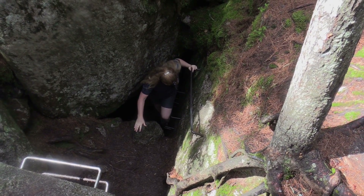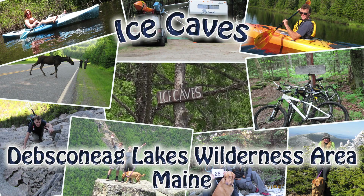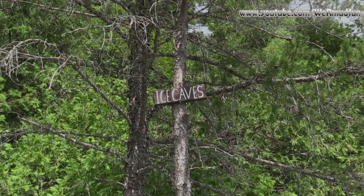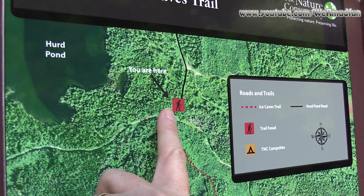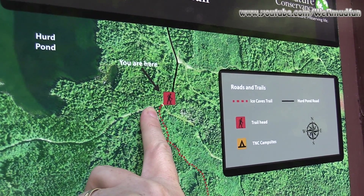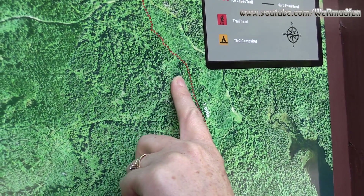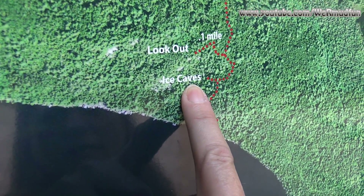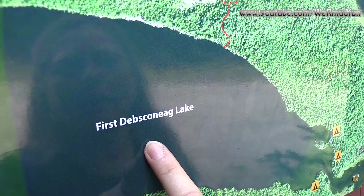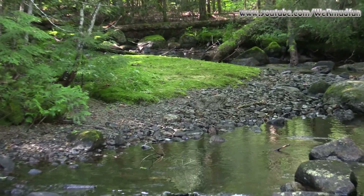Cheryl emerging from the bowels of the earth. Today's adventure will be another cave exploration. This one could have ice in it and it is mid-August. We are at Herd Pond Road on the Ice Caves Trail and we're going to follow the Ice Caves Trail down to the Lookout, the Ice Caves, and we can even go to the first Debsconic Lake. So we started our journey and stopped here. It's very, very pretty in here.